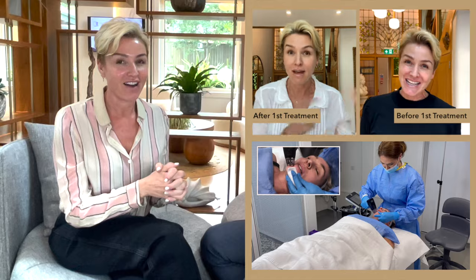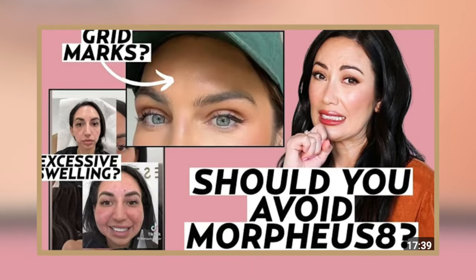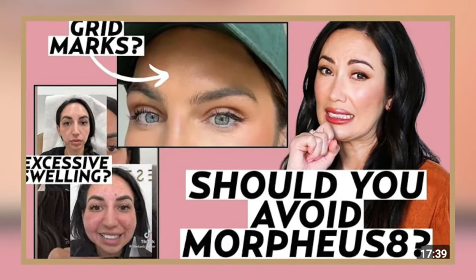I'm back here with Dr. Julia to answer some questions. Going through this journey and about to have my third treatment, I have questions and I know you do too. From my research on Morpheus 8, especially on YouTube, there are a lot of women who have tried this treatment, tried it once, and said it doesn't work. So my question is: do you have to have three treatments to really see the results?